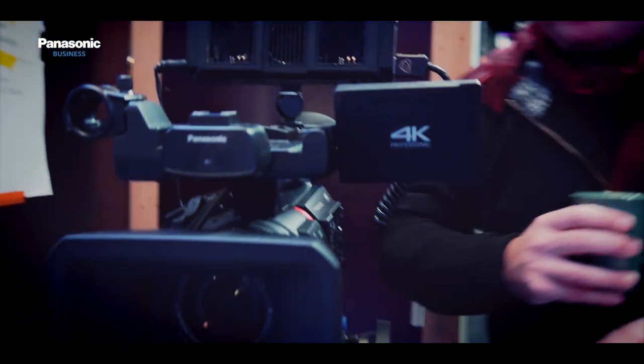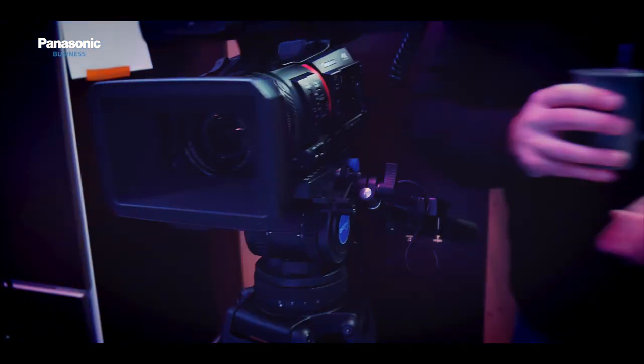Now we are doing most of our production with the UE100s, and we haven't regretted our choice. We also have some Panasonic camcorders such as the CX350 in our toolbox that we combine as needed.